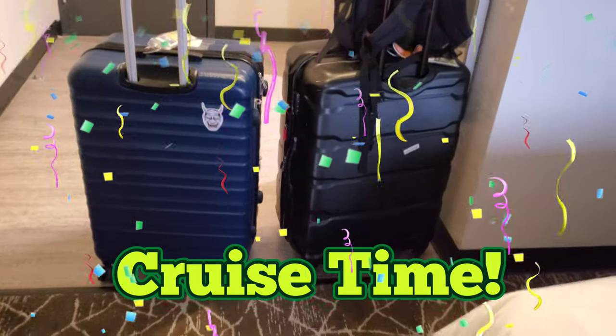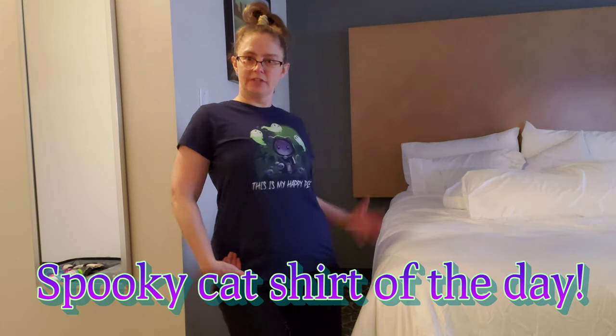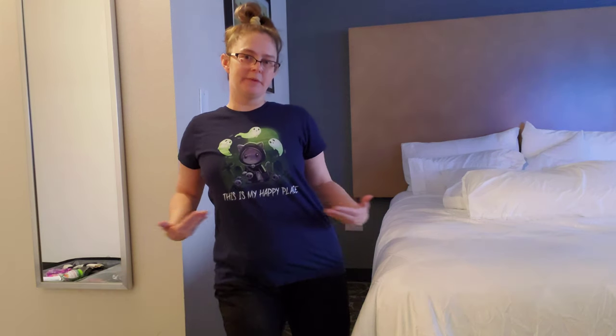Our bags are packed, we'll be getting on Anthem of the Seas soon! Check out my spooky cat shirt. This is my happy plane face. Cruise tip: drive down the night before and stay in a hotel, or fly down the night before and stay in a hotel. That way you don't miss the boat because of traffic. That's what we're doing — we're in a Holiday Inn.